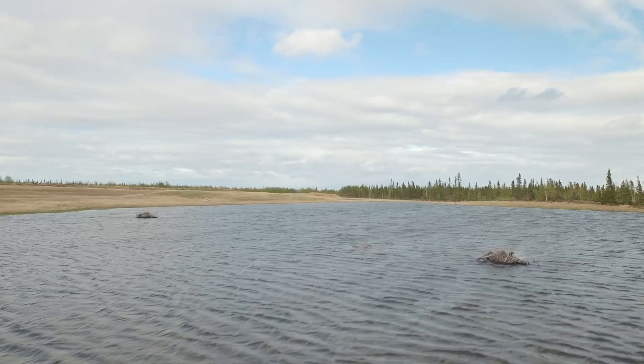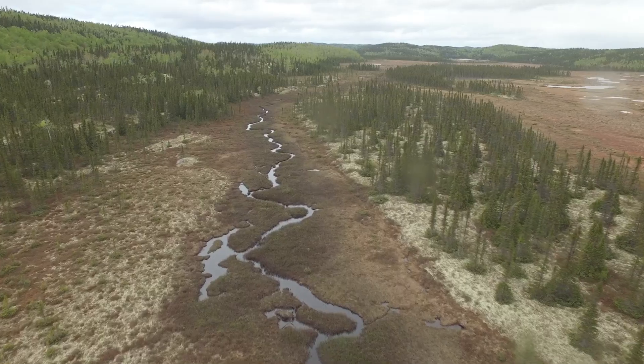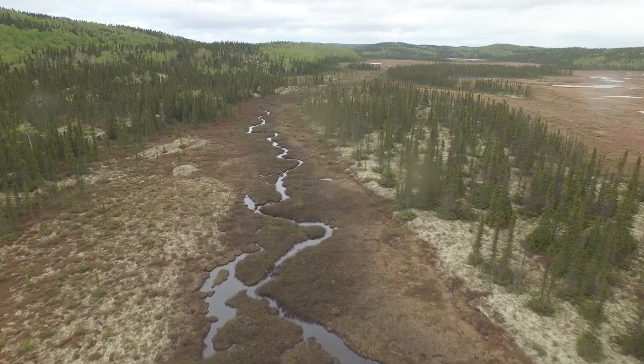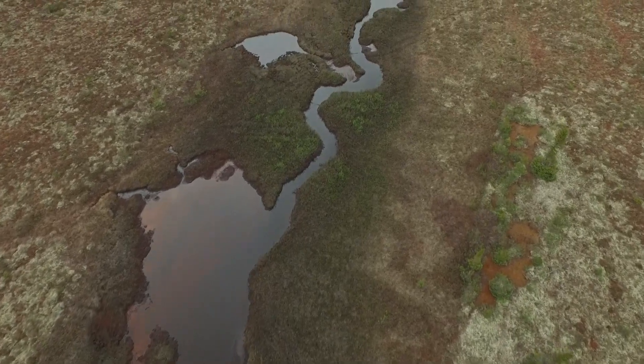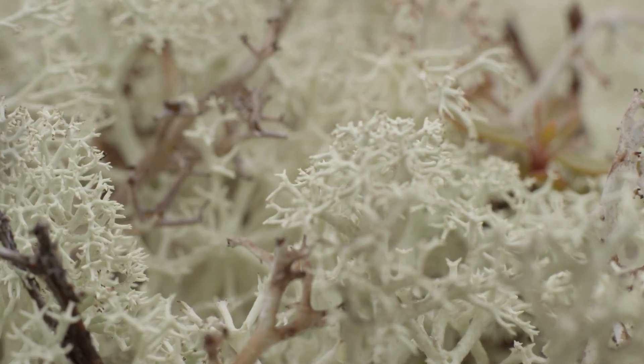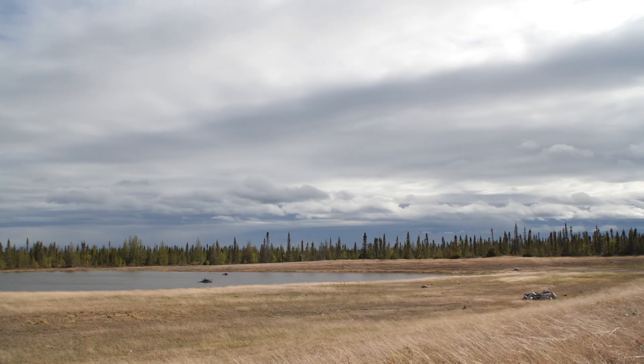For example, aquatic ecosystems like lakes, rivers and streams generate GHGs. When bacteria decompose organic matter such as lichen, ground cover and dead leaves, GHGs are released into the atmosphere.